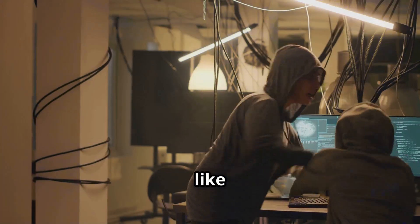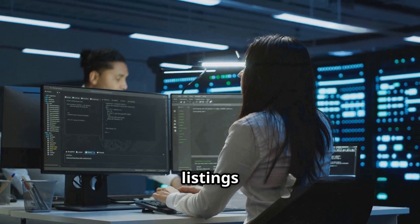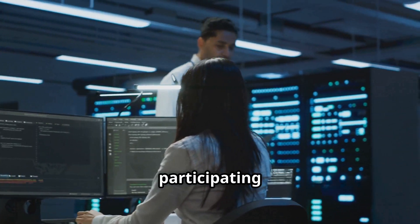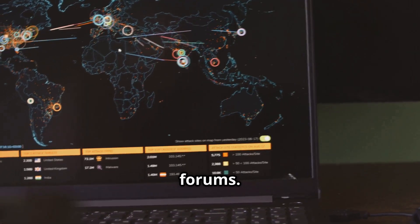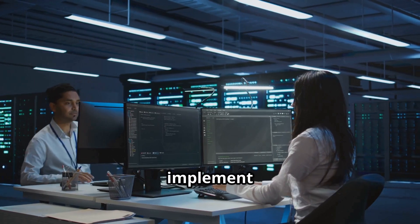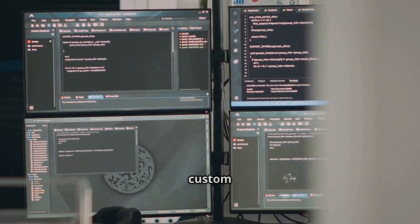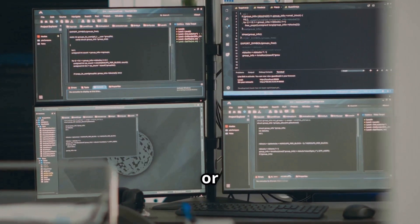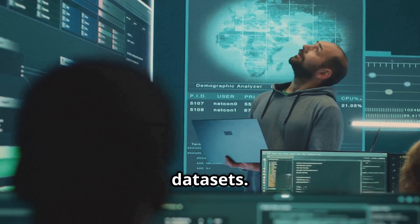Tools like DarkOwl or RecordedFuture aggregate and analyze illegal listings without directly participating in the transactions. Many large-scale breaches initially appear on paste sites like Pastebin or Ghostbin before spreading to more obscure forums, leading some security teams to implement automated monitoring of these platforms using APIs and custom scripts that flag mentions of their domains or other identifying information while carefully avoiding downloading the actual stolen datasets.